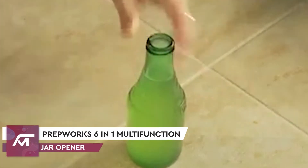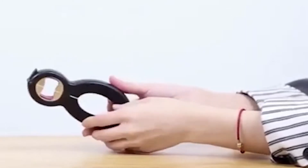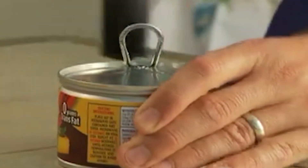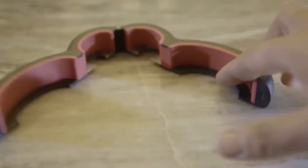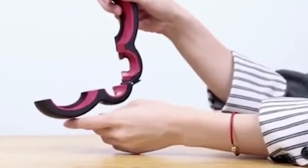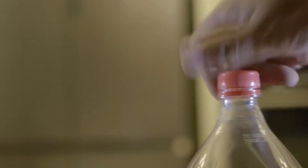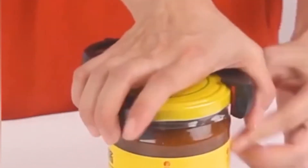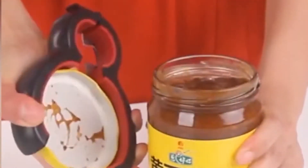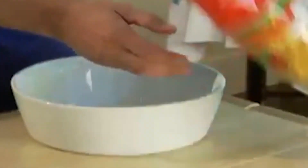Number 6: PrepWorks 6-in-1 Multi-Function Jar Opener. With a lot of kitchen gadgets having only one purpose, the kitchen can quickly feel cluttered and untidy, which is why it's amazing when tools are designed to be multi-purpose, including the 6-in-1 Multi-Opener from PrepWorks. The six functions are: 1. A bottle opener for non-twist bottle caps. 2. A pull tab to open tinned goods. 3. A grip mechanism that allows you to twist open bottle tops. 4. A safety seal grip that makes taking off safety seals super easy.